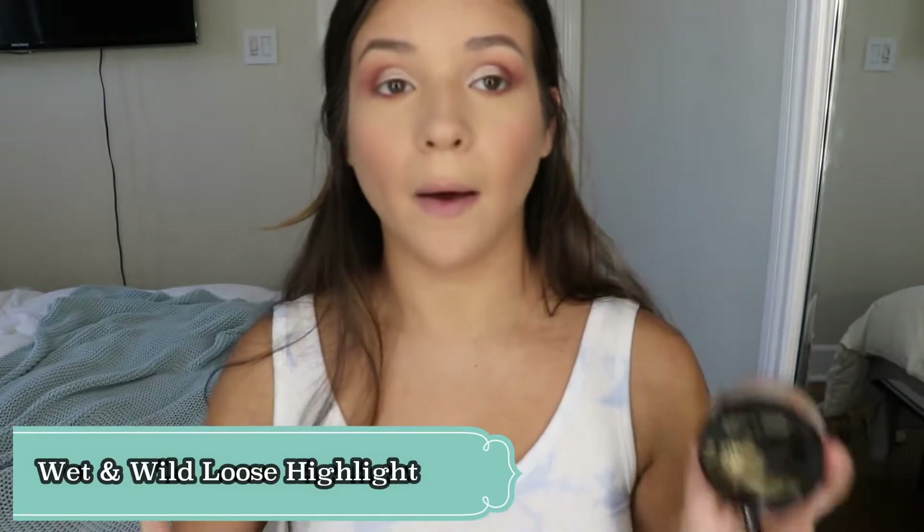I just added the burgundy shade to my lower lash line. I'm going to go ahead and spray my brush again and add more of the shimmer shade. Now I'm going to go in with some highlight — today I'm using a Wet and Wild 'I'm So Lit' loose highlighter. This highlighter is amazing.